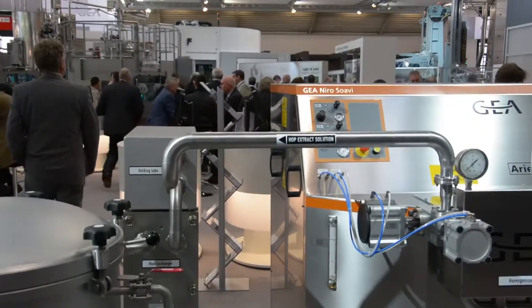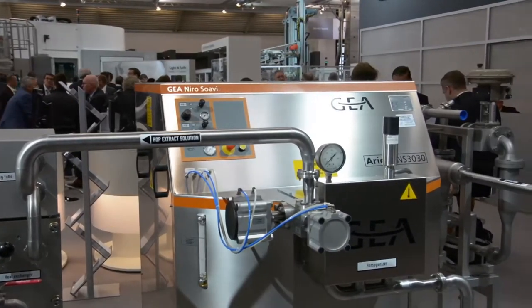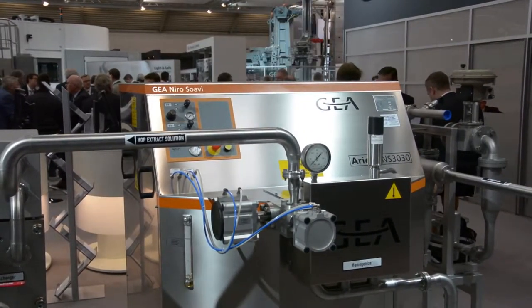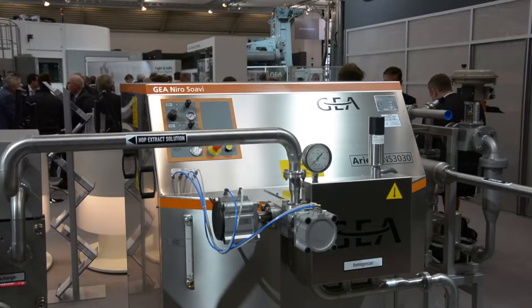My name is Rudi Mikkel and I'm responsible for technology research and development at GEA Brewery Systems, and behind me that's one of our developments we did in the last year. We are trying to improve the utilization of hops in the brewing process, and the target was to develop a system which is able to isomerize the hop product. If we are able to improve this isomerization process, our customers will be able to reduce their annual hop bill in the brewery.